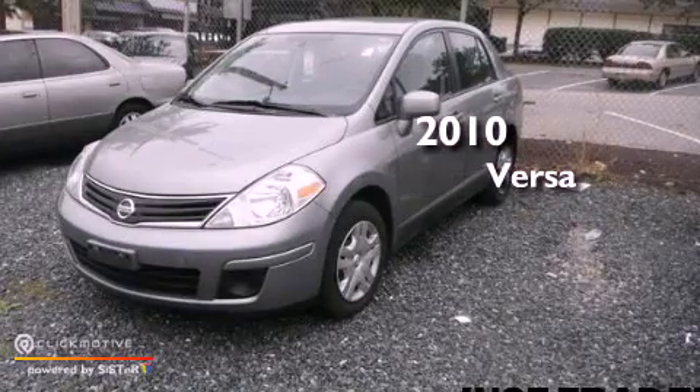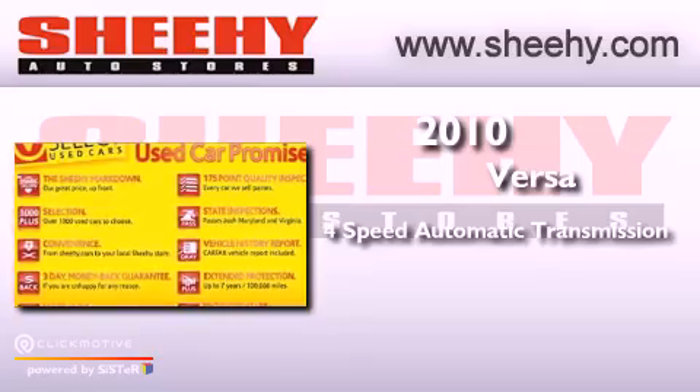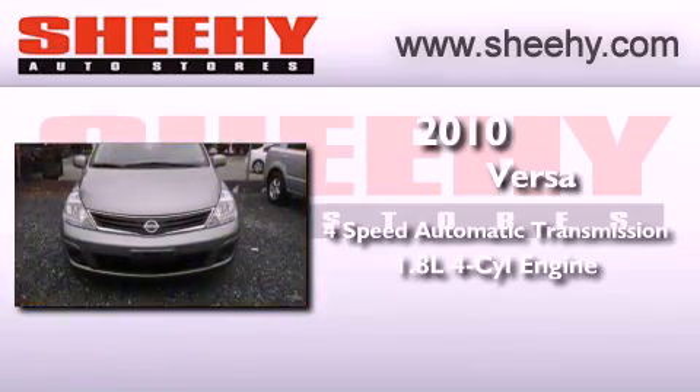This is a 2010 Nissan Versa. This vehicle has seating for five adults and an inline four-cylinder engine.